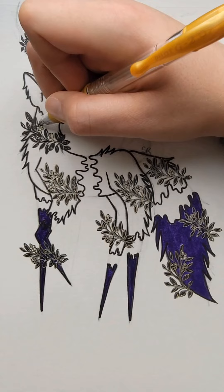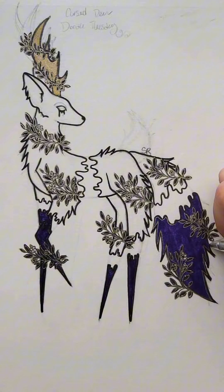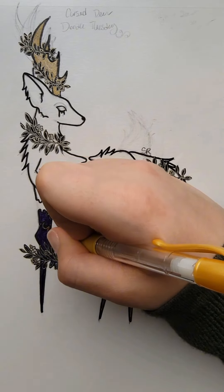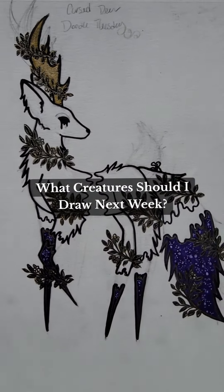I also decided to make the antlers gold to make them pop against the purple, because I felt like something dramatic needed to happen to pull you in from not only the bottom of the page but the top as well. So let me know if you liked that idea. This week has just been flying through my fingers, so I can't wait to see what we do next week, and hopefully I'll have more time to dedicate to this prompt list.